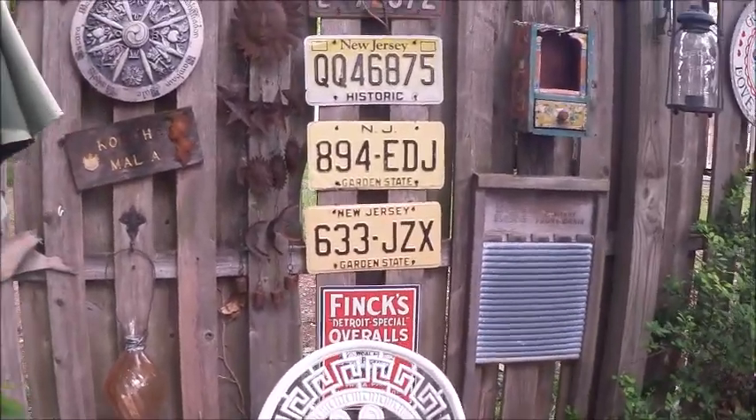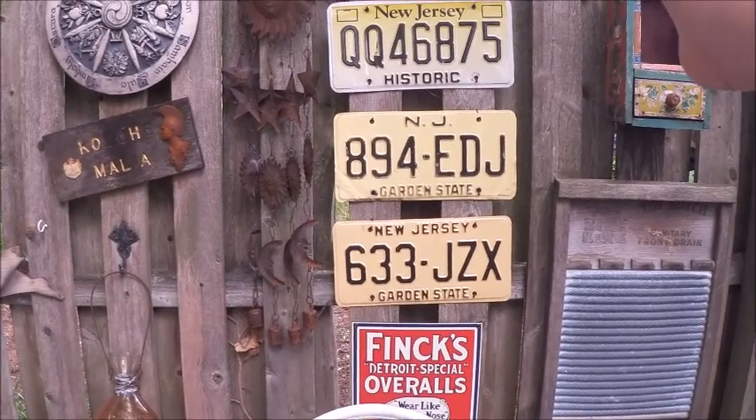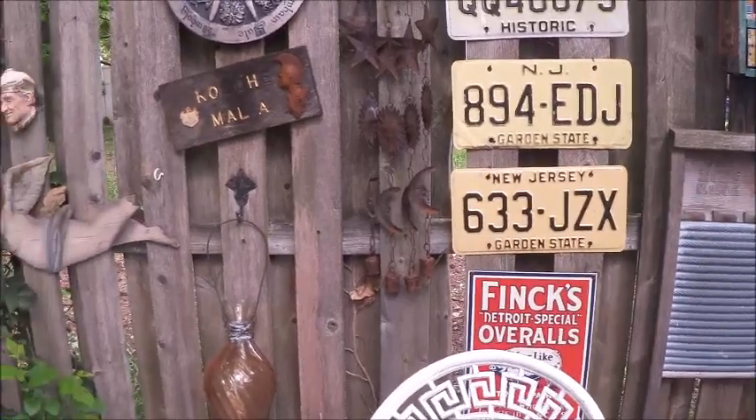Again, you've seen all of this — the license plate from my old hearse, one of my grandfather's old license plates, and one of my old license plates.